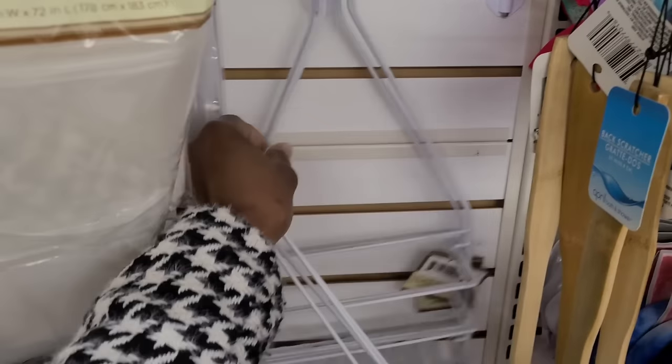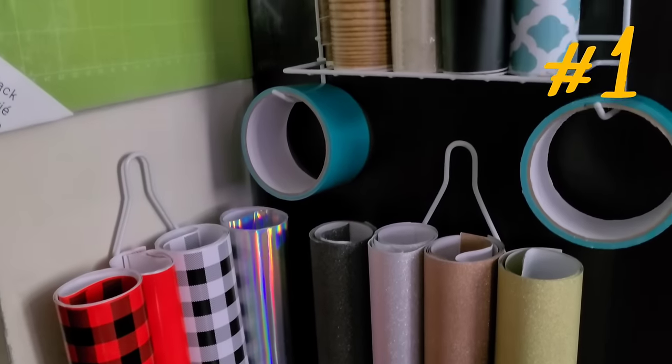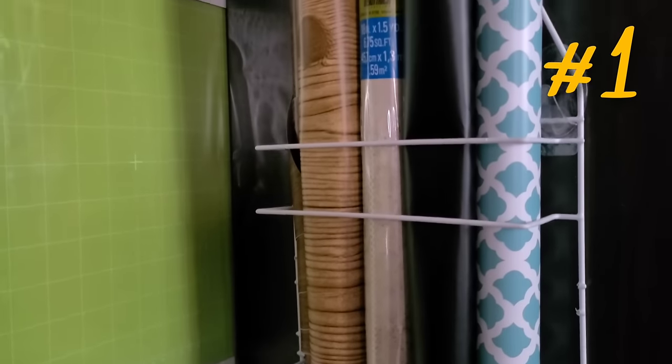The one obvious way to use it is on the neck of the shower head, but I haven't used a shower caddy for that purpose in over ten years. Instead, I attached some hooks to the side of my shelving unit and hung a few of the caddies to store the rolls of vinyl that I use with my Cricut Maker, along with some different tapes that I use for crafting.